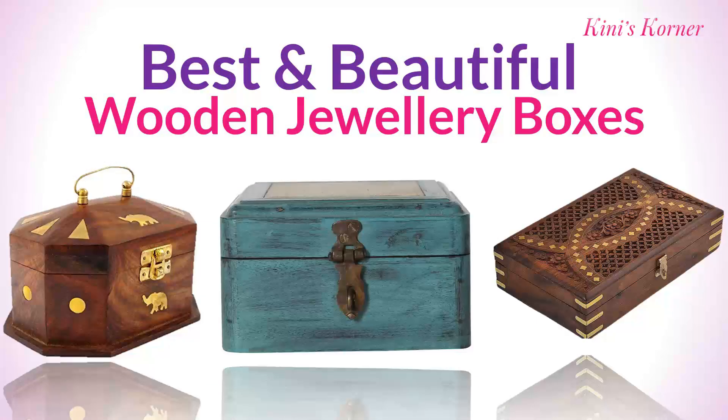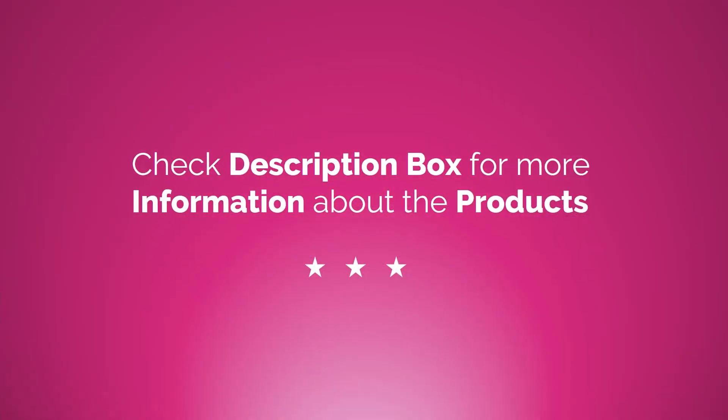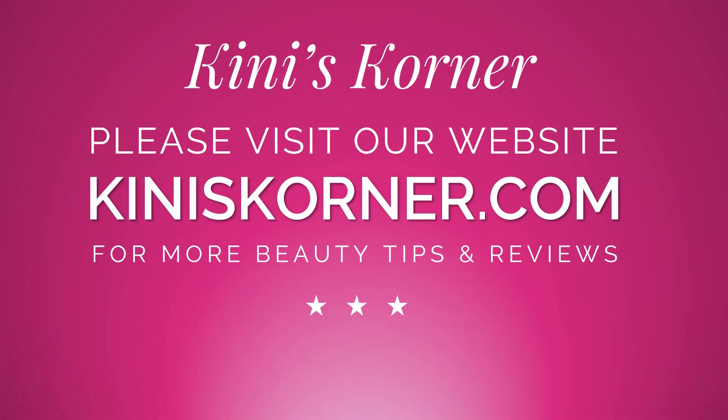So friends, these are the beautiful wooden boxes for you and a great option for gifting your family and friends on any occasion. You can check the description for links on where to buy the products and great deals on beauty products. Also request you to like, share, and don't forget to subscribe our channel. Click the bell icon for notifications on new videos. Thank you so much for watching this video.